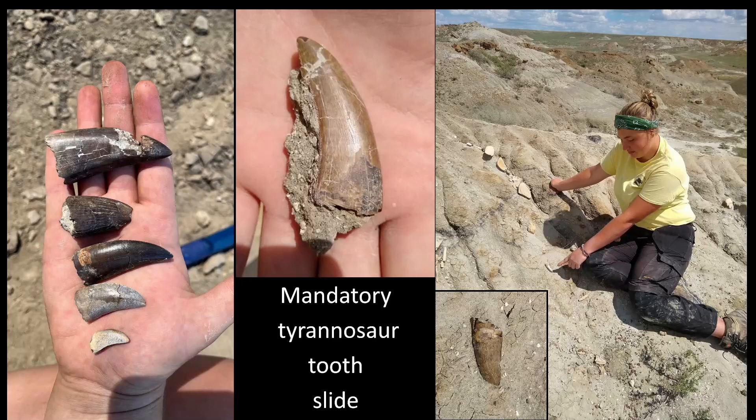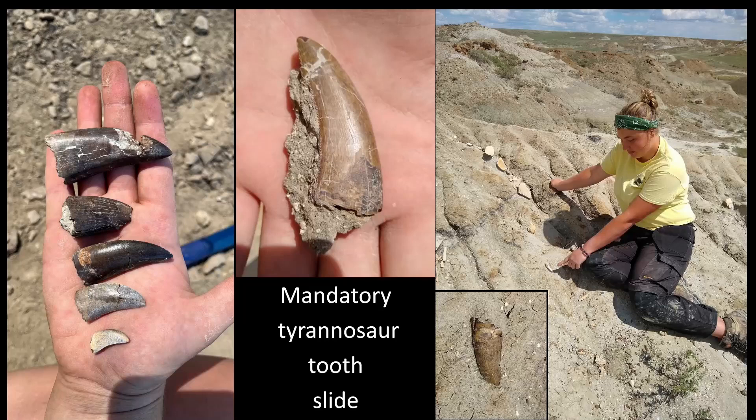Here's the mandatory tyrannosaur tooth slide. Amanda found five tyrannosaur teeth in about five minutes on the left, and Mackenzie found a nice-looking tyrannosaur tooth on the right from a lag bed in what's probably the upper Old Man Formation. I consider tyrannosaur teeth to be kind of like the metronome of prospecting — you find one every two hours or so, and for every tyrannosaur tooth you find you should also find a cool skull bone or little limb bone. They keep the pace of collecting going, and we collect quite a lot of them.